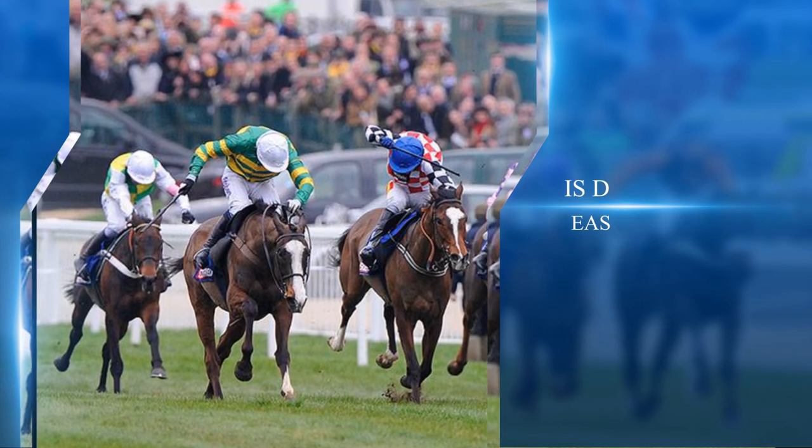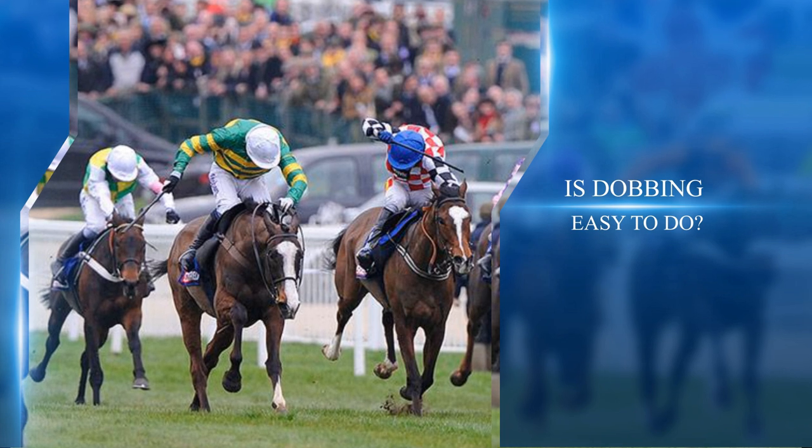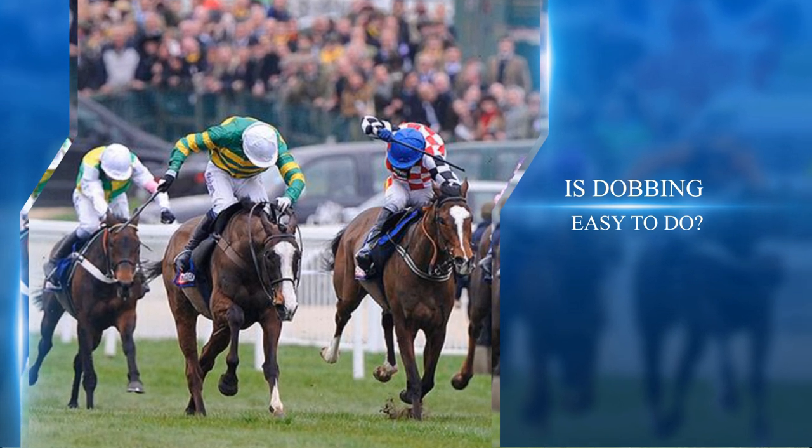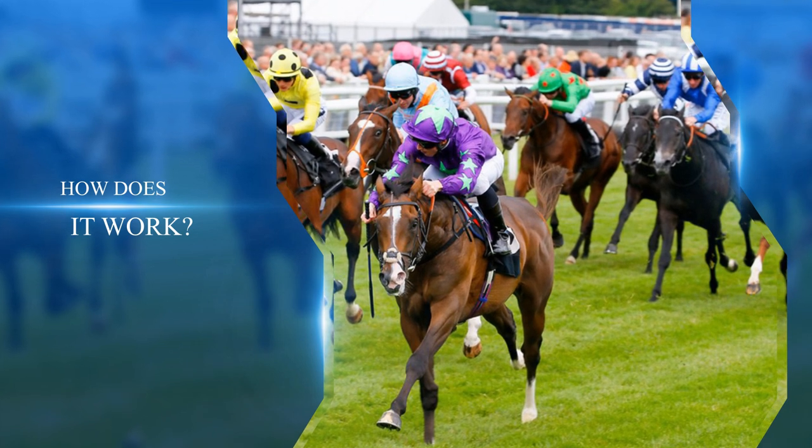Is dobbing easy to do? This is quite an interesting question. Some people consider it too easy, which might seem a strange attitude when it comes to betting. These words will normally be uttered by people who prefer the traditional form of picking winners. Is there anything in their claims? Personally, I don't think it's that simple — you do need to research the runners well if you want to skew long-term profits with this strategy.